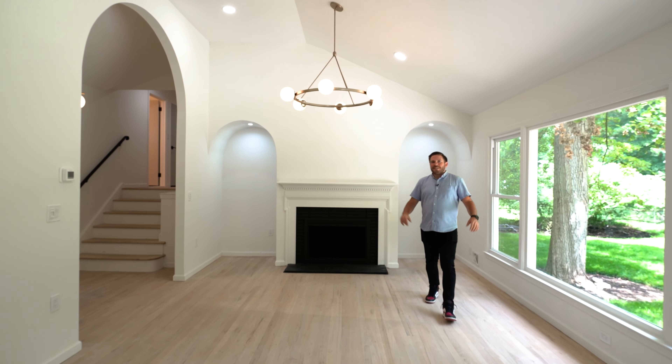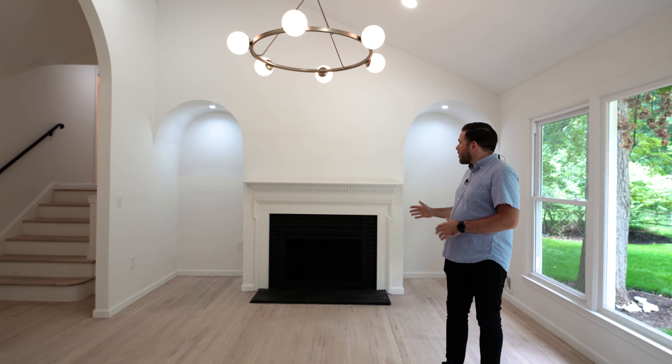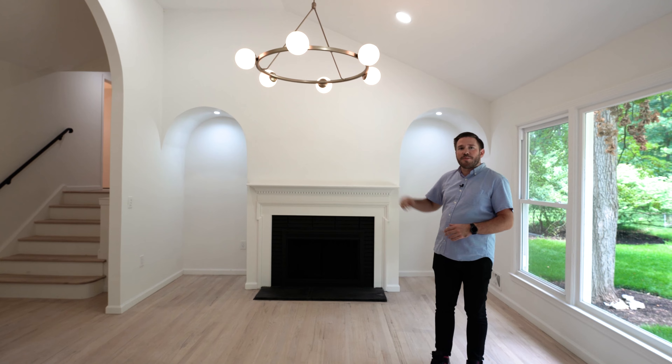One of my favorite parts of this house is the sun-drenched living room, complete with 12-foot high ceilings, a wood-burning fireplace that is perfectly framed by these custom archways.